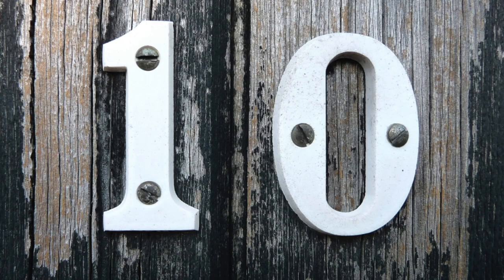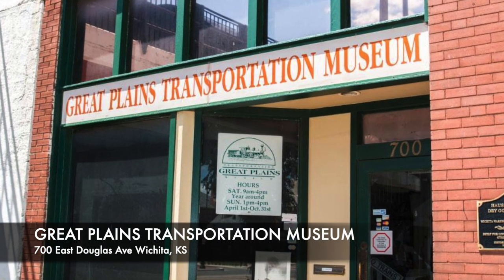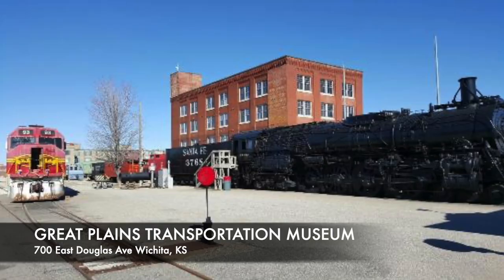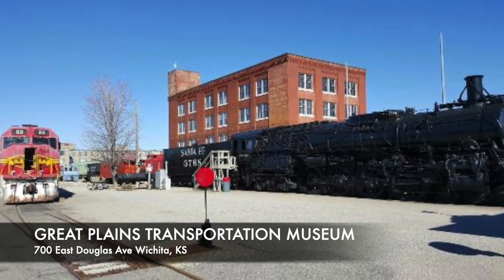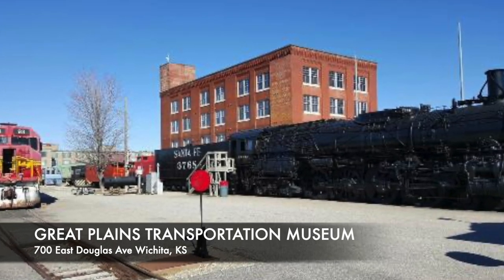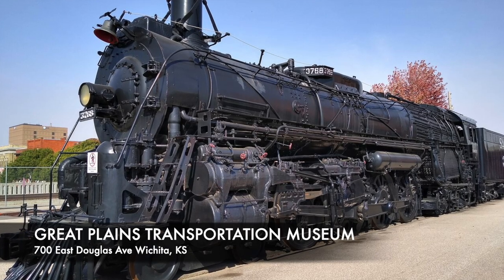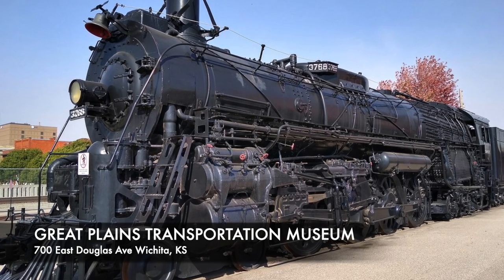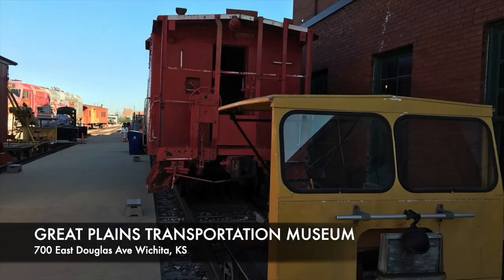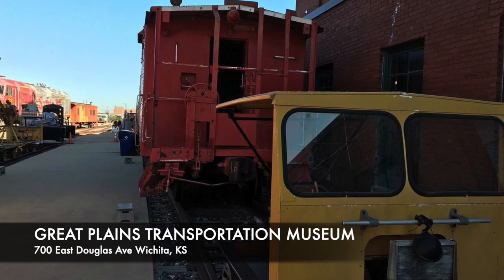Number 10: Great Plains Transportation Museum. The railroad played a very important role in the American heartland as the west was explored and transportation was established. The Great Plains Transportation Museum is a railroad museum in Wichita with a huge collection of trains, engines, carriages, and artifacts. There are six locomotives on display as well as a caboose and baggage cars. Other exhibits include signs, lanterns, and tools used to work on the trains — a really neat place to learn about railroad development in the Great Plains.